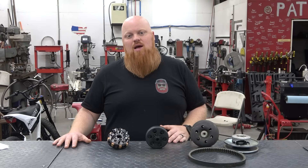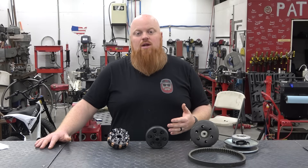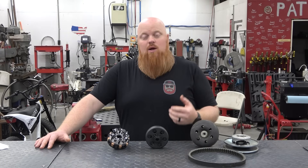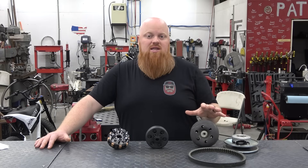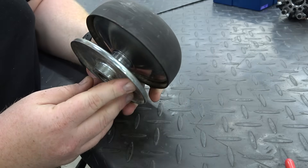We get emails all the time from people asking if they should run a clutch or a CVT, and the simple way to answer that is: what are you using your project or vehicle for? We do a lot of trail riding and cruising, so we like to use a CVT setup, and when we're using a built engine we like to use the Super 30 series pulley.